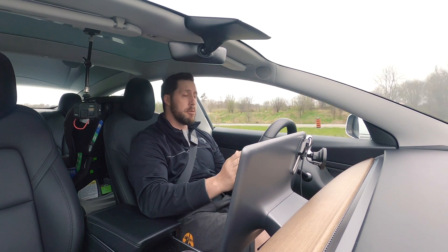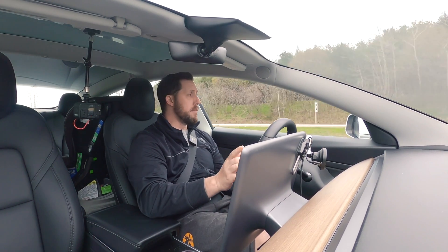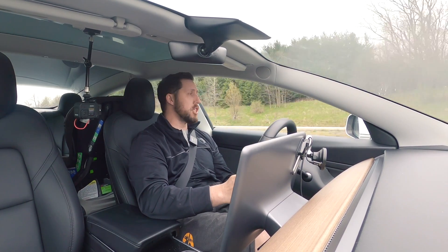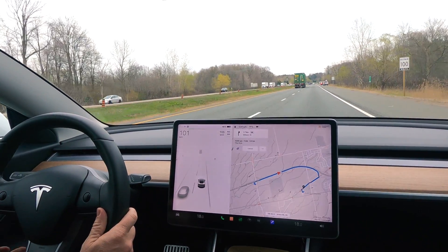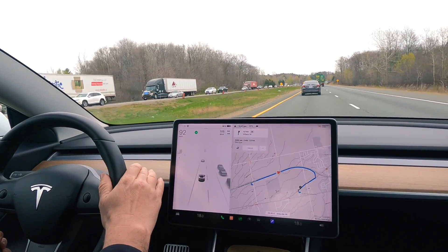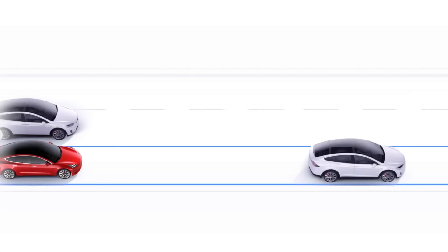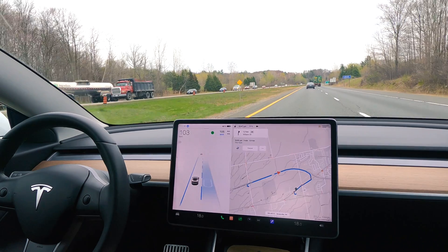The difference between autopilot and full self-driving is in terms of lane changes. With autopilot only, if you want to change your lane, you're going to have to take autopilot off, make your lane change yourself, and then turn autopilot back on. If you have an FSD-enabled car, you can signal on and it'll make your lane change on its own.